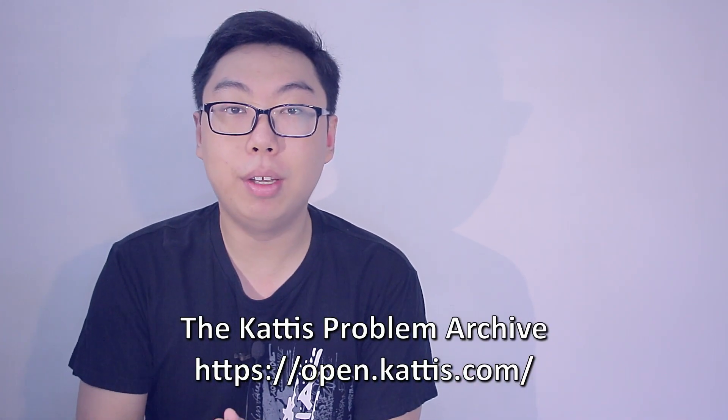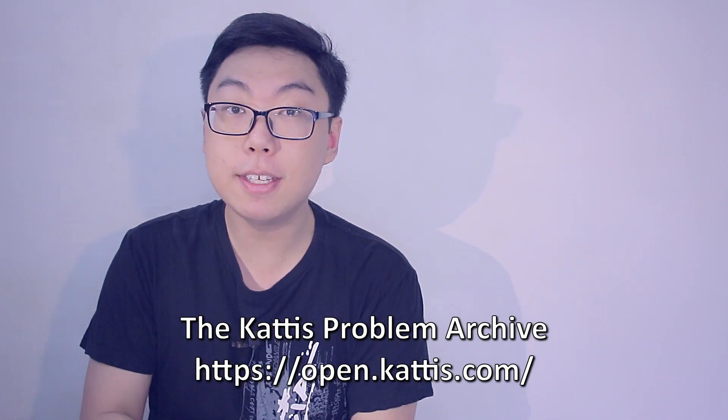Catus is essentially a website with a whole host of programming questions. It's done in a competitive programming style, so essentially what you have to do is sign up for an account, choose a question you like, and then do it.